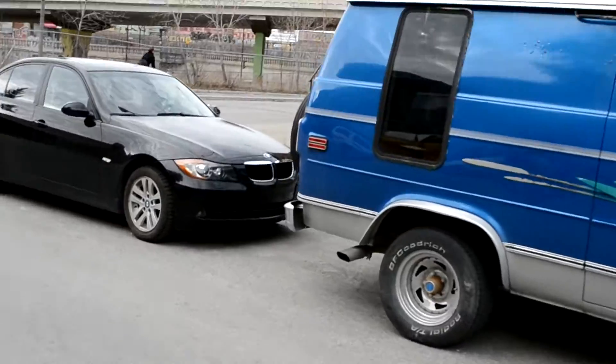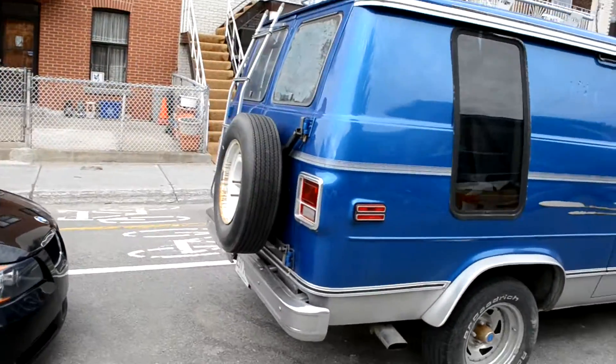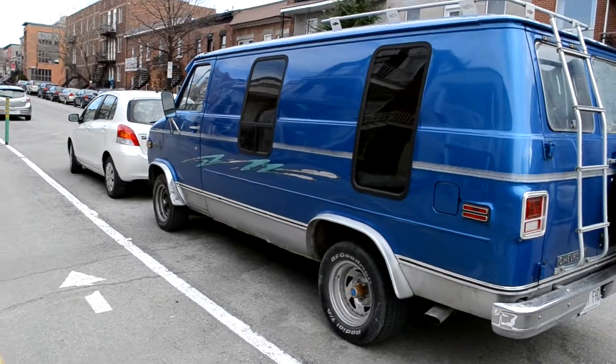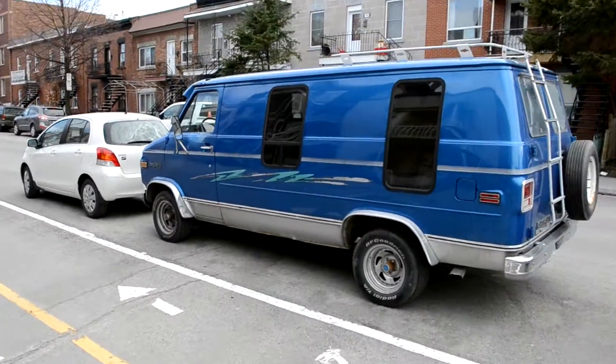A typical example of how popular these vans were in the 70s and 80s — all popular and modified. And it's got the flares on the fenders, that's a nice touch too. This is a really cool van.